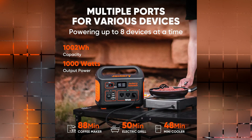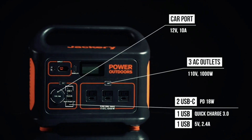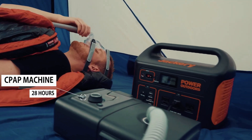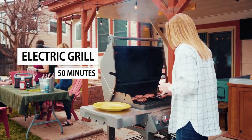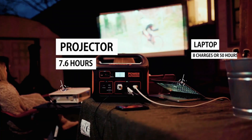With its 1,002Wh capacity and multiple outlets including AC, USB-A, USB-C PD, and a car outlet, this power station can power a wide range of appliances, making it perfect for outdoor activities and home backup power needs. It operates quietly and efficiently, and unlike most portable generators, it supports pass-through charging while protecting its battery life.